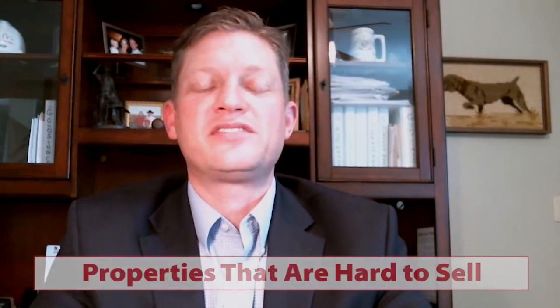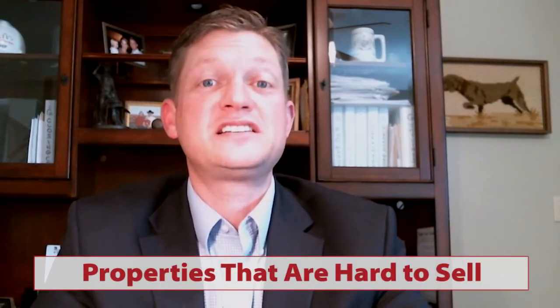Hey everybody, this is Chip Glennon. Welcome back to our video blog. Today I want to take a moment and talk about the properties and the homes that are hardest to sell.